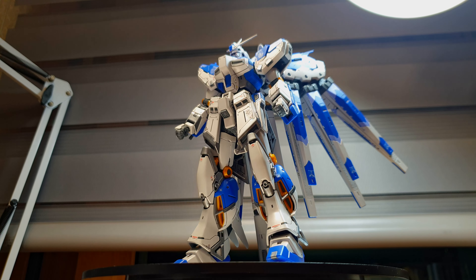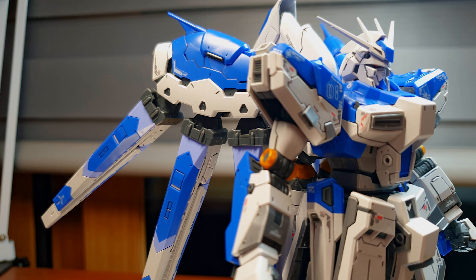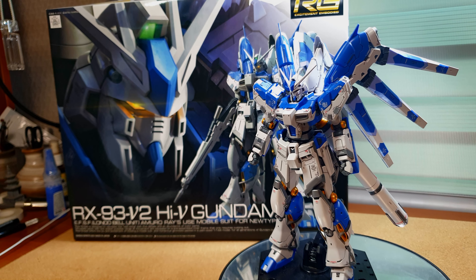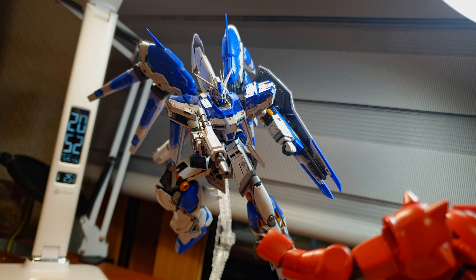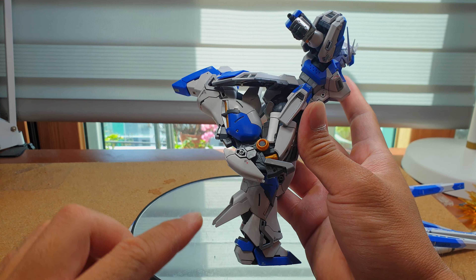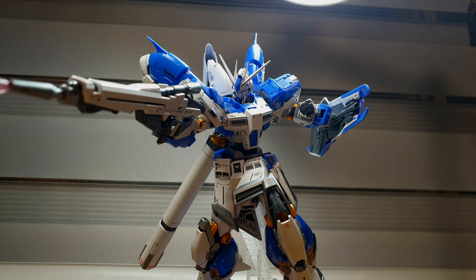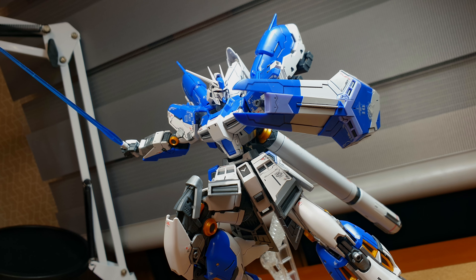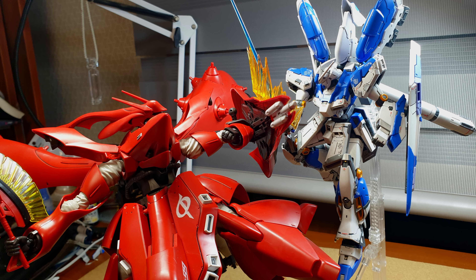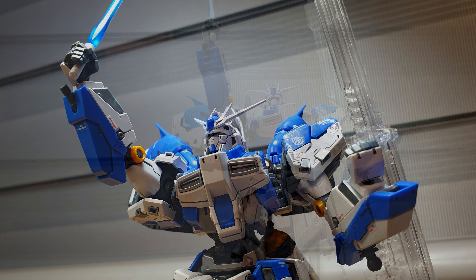Returning to my number one of the year — best, of course — there was no other figure released this year that not only met my expectations but shattered them and redefined the meaning of figure waifus. Here comes none other than the Real Grade Hi-Nu Gundam. What can I say that I haven't already said in my review? The superb sculpt, the color-separated parts, numerous accessories, numerous gimmicks, and inhuman levels of articulation — this kit has it all! I thought nothing would beat the Zeong, but Bandai proved me wrong and doubled down on the Hi-Nu Gundam, making me forgive the previously mentioned figures in the worst category. This not only surpasses the Zeong in every way but redefines model kits, pushing it beyond this universe and becoming my waifu of the year.